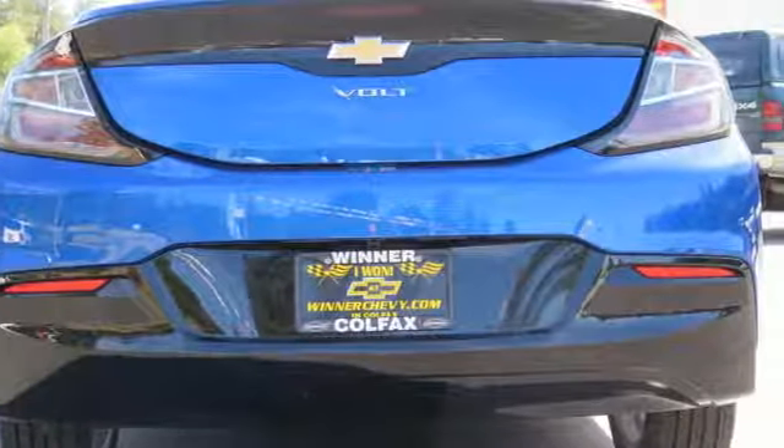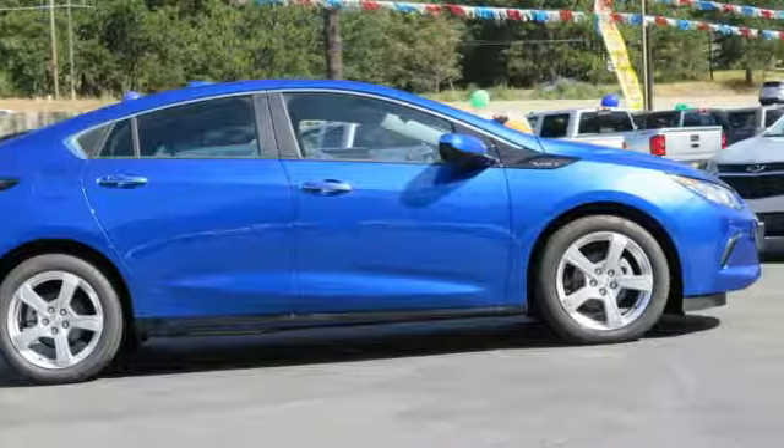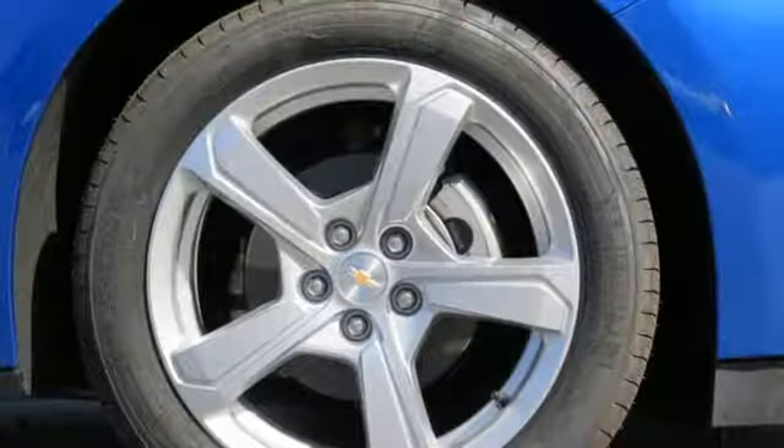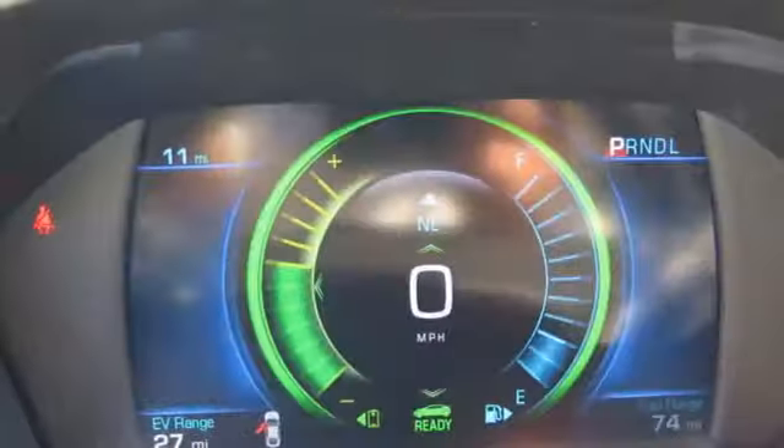While braking often, Regen On Demand puts energy back into the battery, and the range extender engine gives you confidence on longer highway commutes. This Volt has a sleek look inside and out, with LED tail lamps and a color touchscreen display.